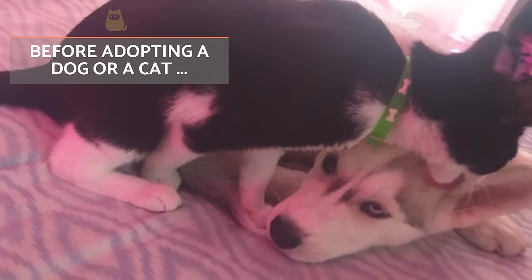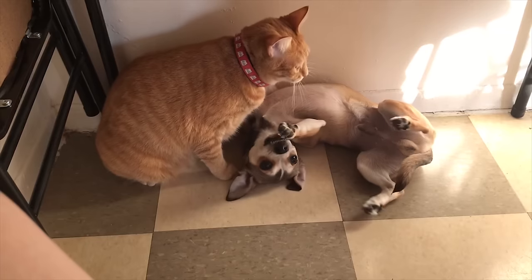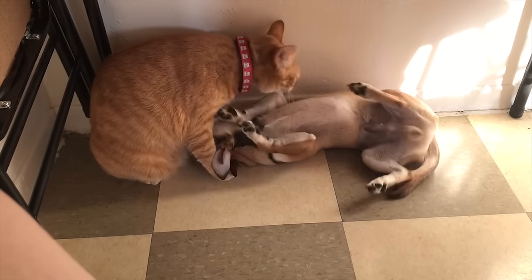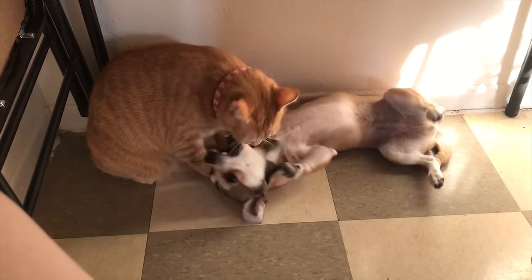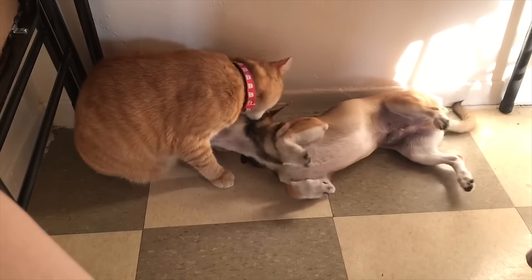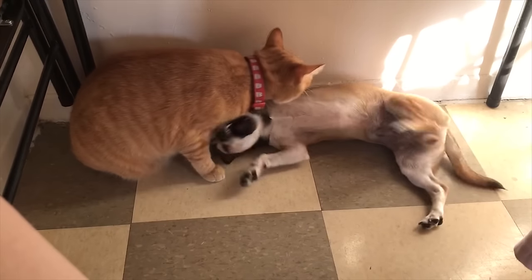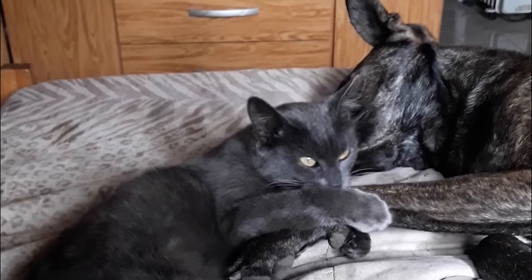Although some breeds are stereotypically more predisposed to sociability, any animal which is not given an adequate amount of socialisation when they are a puppy or kitten, especially in terms of coexisting with others, can have problems in their adult stage. Fear, aggression or other behavioural problems may appear. In these cases, you should contact a veterinarian specialised in ethology to offer the best guidelines for your specific situation. Otherwise, it's likely a healthy coexistence will never happen and it can make both or either animal chronically stressed or anxious. Likewise, we also need to consider the character of each animal we want to adopt so we can judge if they are a potential good fit.